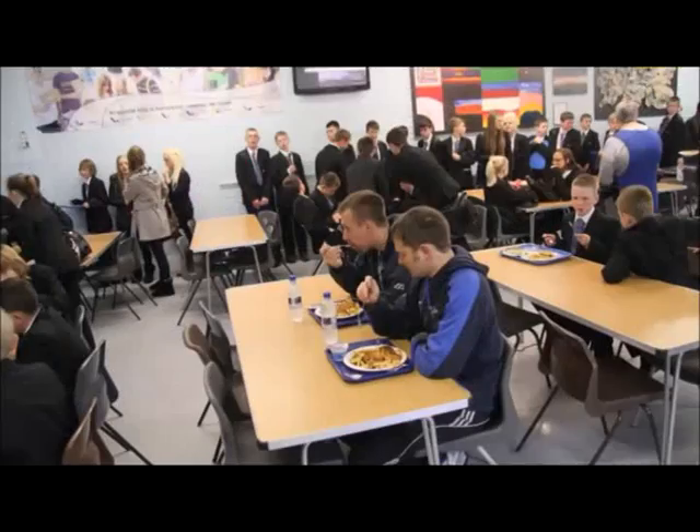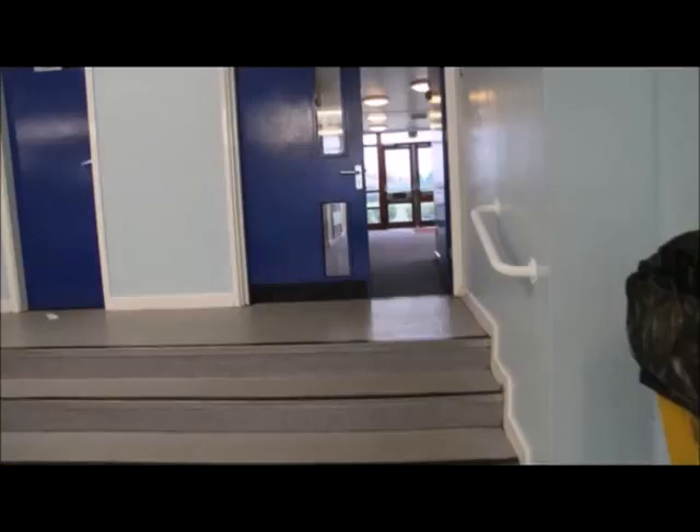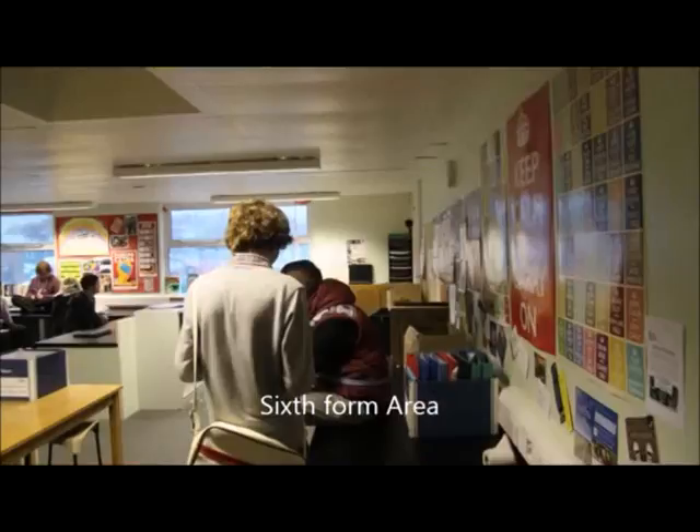In with the pasta. PE department — always can be seen there. Staff room again — great place to meet people, great place to hang out so to speak. And here we go down the corridor — kids in those days just go where they like.